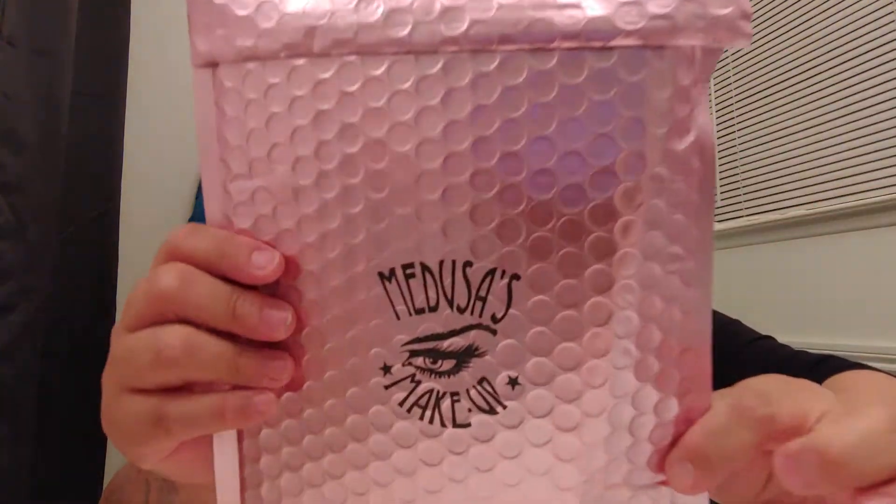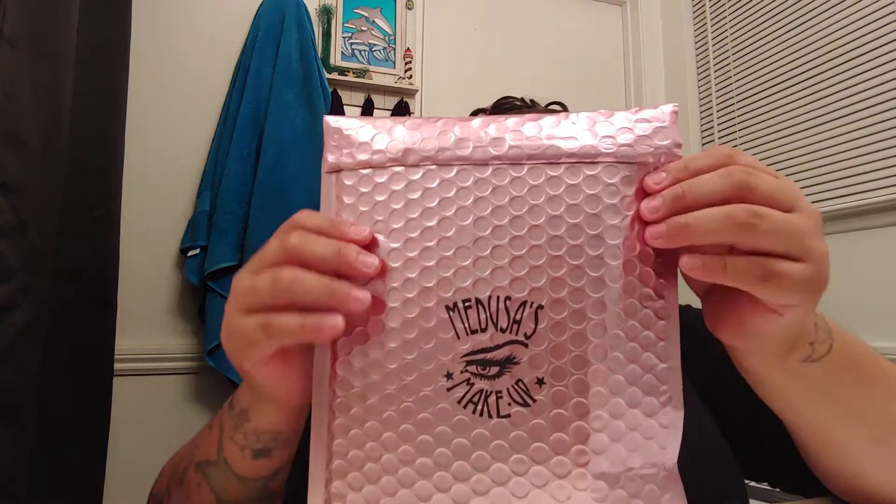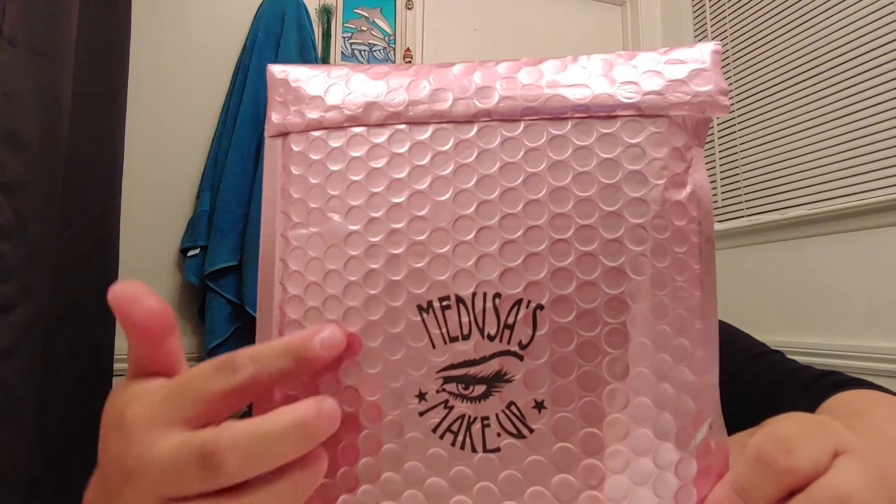Hey guys, it's Grace. Welcome back to my channel. In today's video I'm very excited because I am doing a Medusa's Makeup unboxing. This is kind of weird because I've never seen the Medusa's package like this. I don't know if this is a new thing or maybe they ran out of boxes, but I thought this was actually a pretty cute package — I like the color.